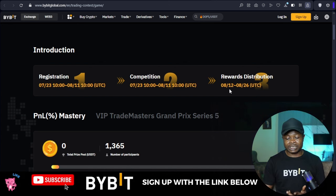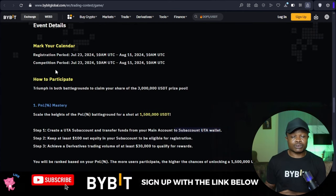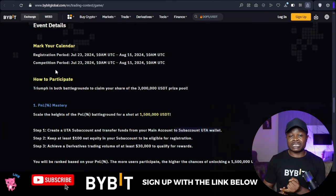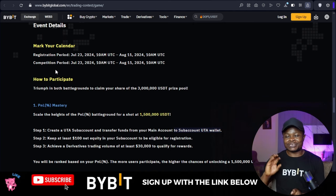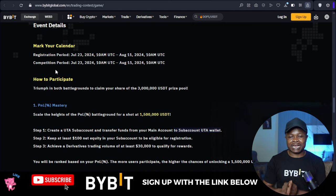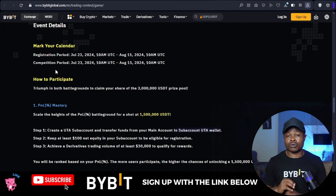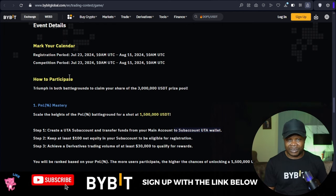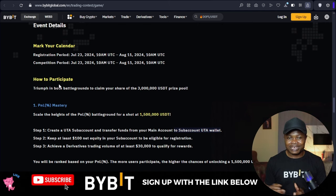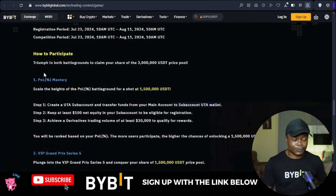The reward will be distributed on the date noted on that page. You can use the same sub account to participate in both the PNL Mastery and the VIP challenge. Whatever trading volume you do on that account will count — if you do more than ten million, you automatically get a VIP upgrade and access to all the benefits that Bybit VIP members have.